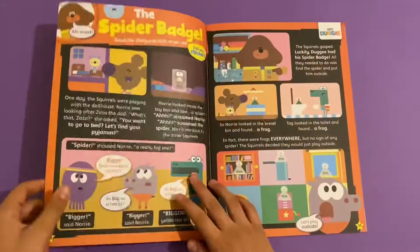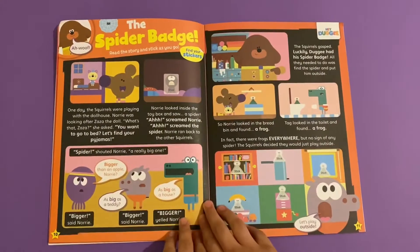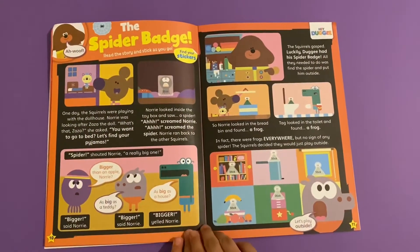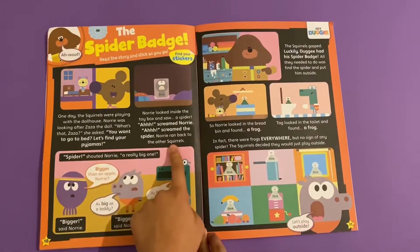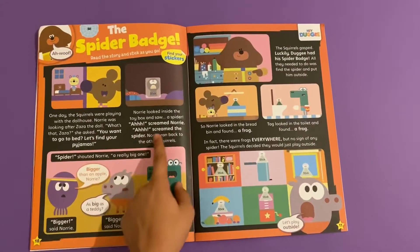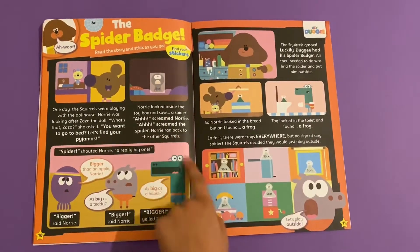Next up we've got Hey Duggee - the spider badge. We destroy it and stick it to go. This is a story about how Nori saw a spider. Nori screamed, the spider screamed, and Nori went back to the other squirrels.